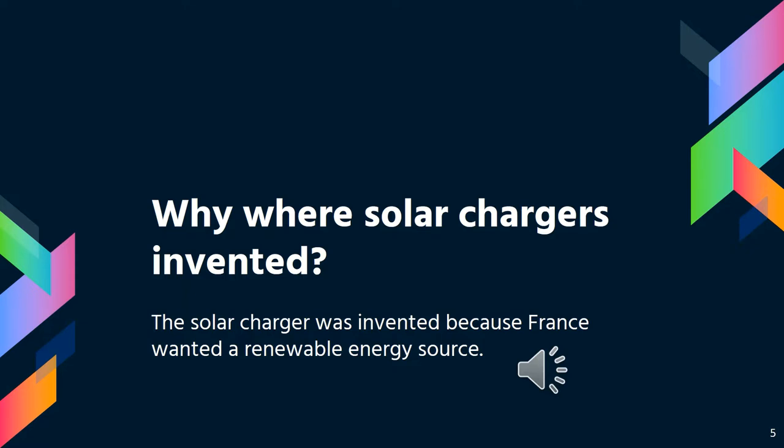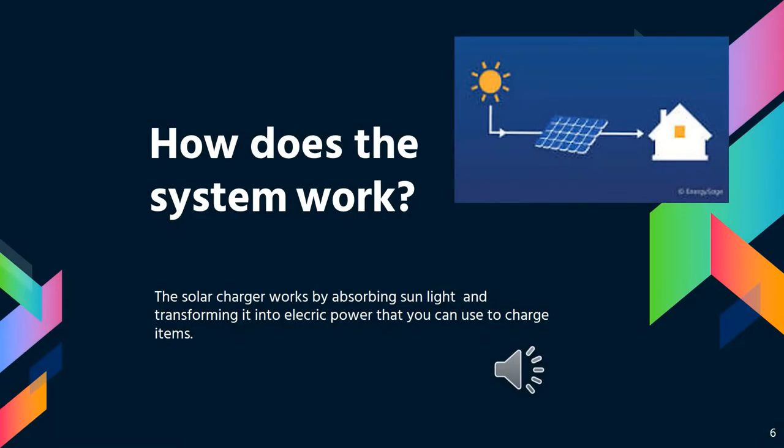Why was the solar charger invented? The reason the solar charger was invented is because Fritts felt the need of finding a renewable energy source. How does the solar charger work? The solar charger works by absorbing sunlight's power and converting it into electricity, which you can use to power objects.